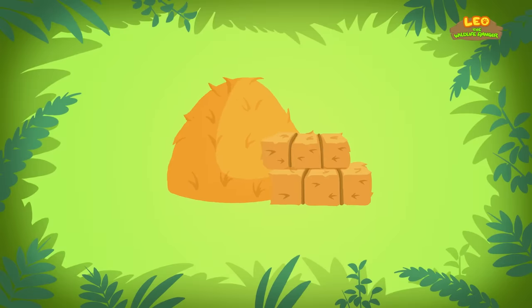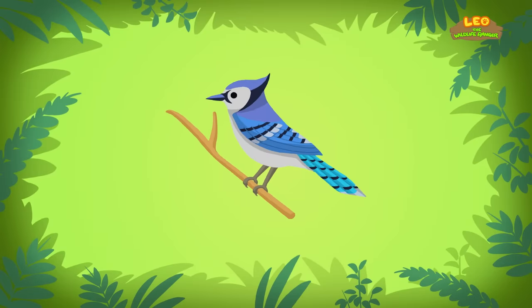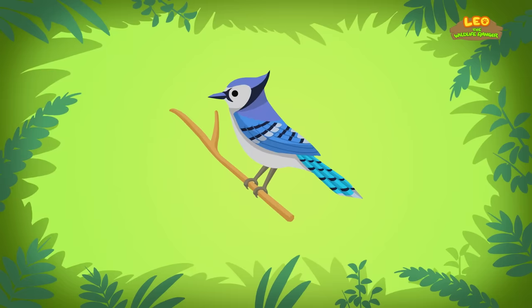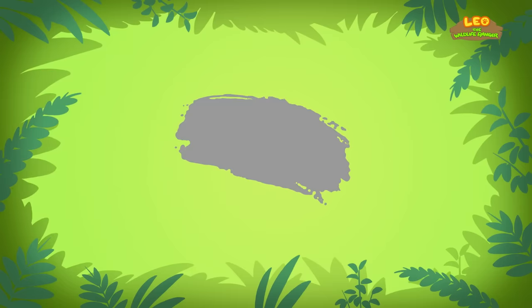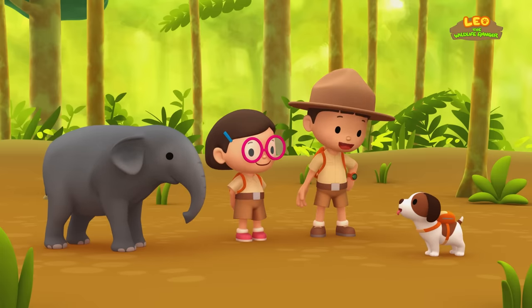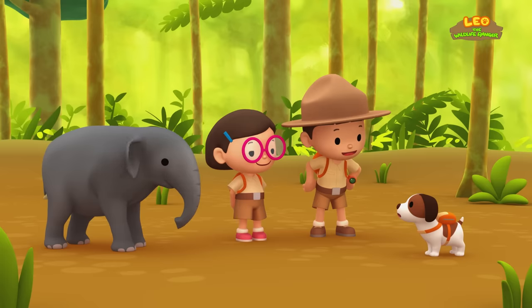Not for yellow like hay, or blue like the Blue Jay, but look for the color gray! I see! So not for yellow like hay, or blue like the Blue Jay, but look for the color gray! Thank you, Ranger Rocky! Okay Hiro, to find the Baby Elephant's herd and mother, you have to look for the color gray! Good luck!